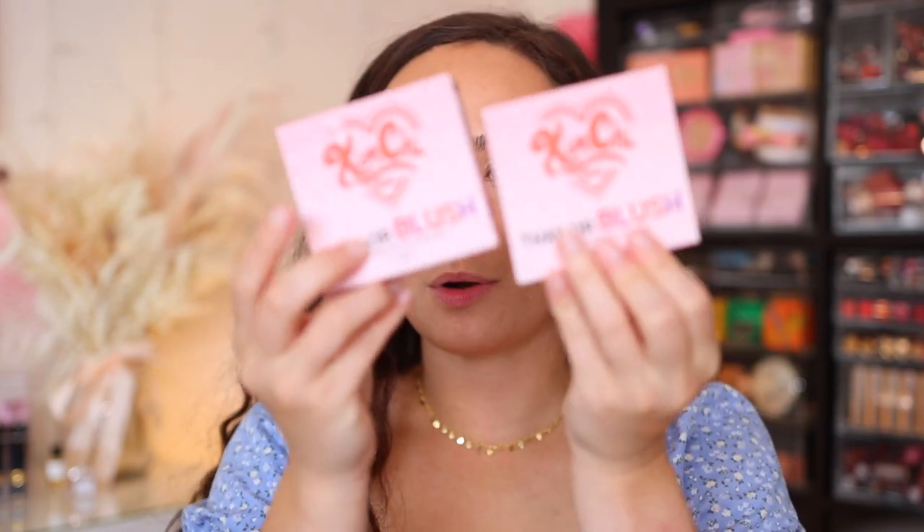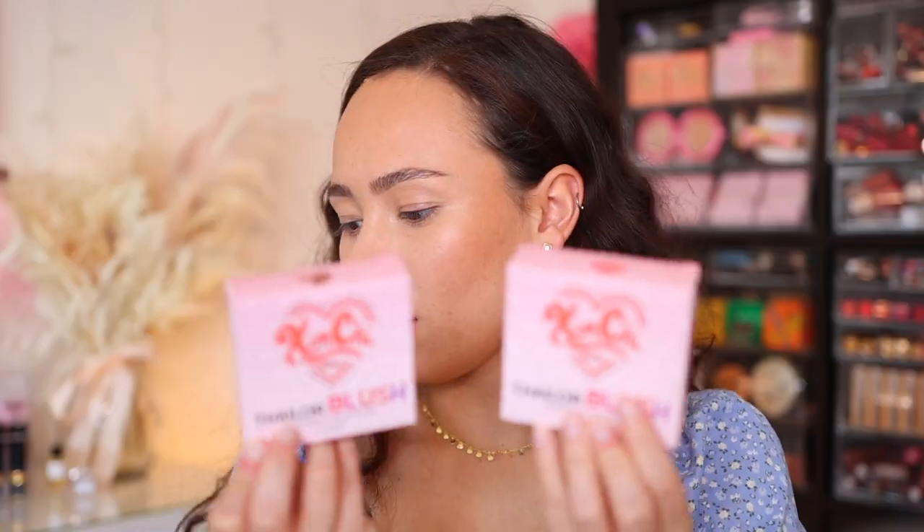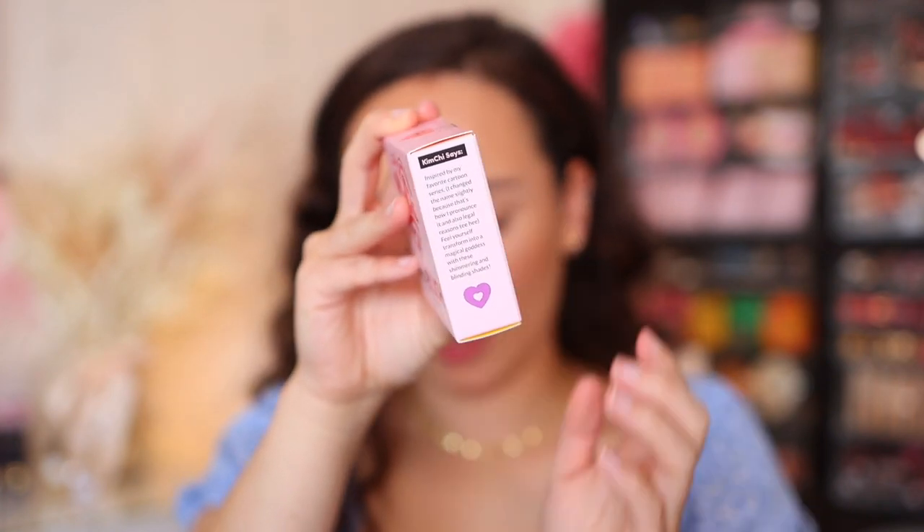I also got two blushes — I clearly could not make my mind up. They both come in this nice baby pink packaging. All of these have the cutest sayings: 'tan tan, vacation tan, blush for your flush.' Kim Chi, the owner of the brand, really just writes cute notes on the packaging. I love this brand. Everything about this brand so far just seems so thoughtful — a lot of love and thought went into these products, which I very much appreciate as somebody who appreciates everything from the packaging to the website to the product itself.